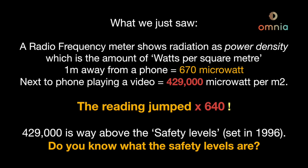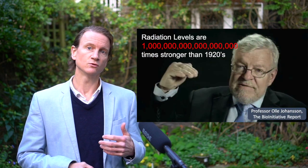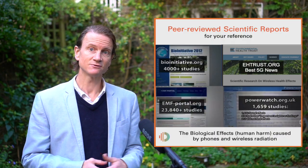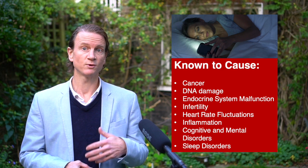A reading of 429,000 microwatts is way above the safety levels, which were actually set way back in 1996. Some scientists argue that biological effects start at just 100 microwatts. We'll cover safety levels in detail in video 2 of this series. The devices we use are processing very high levels of radiation. Researcher Olle Johansson has calculated that we now have one quintillion times more radiation passing through our bodies than before the era of mobile phones — and that's before 5G even arrives. There are over 6,000 peer-reviewed studies showing that disease is caused by wireless radiation at 4G levels, and 5G is going to increase this by 30 to 50 times.